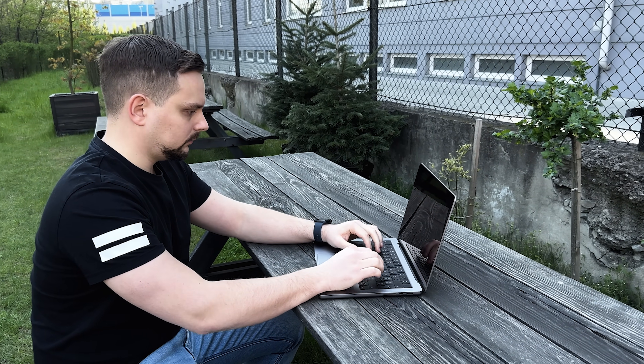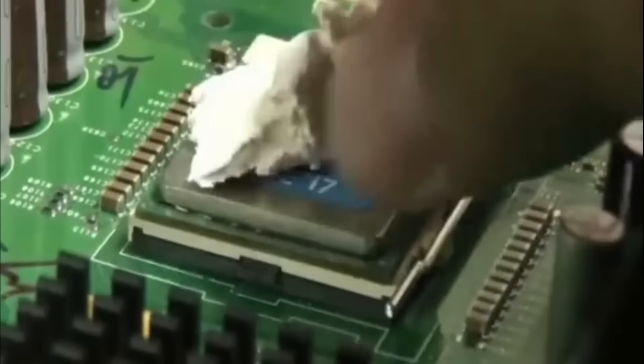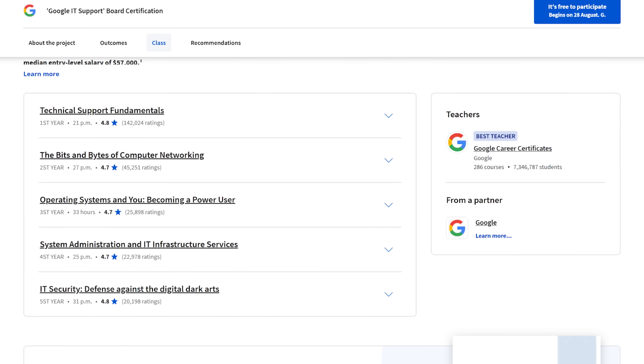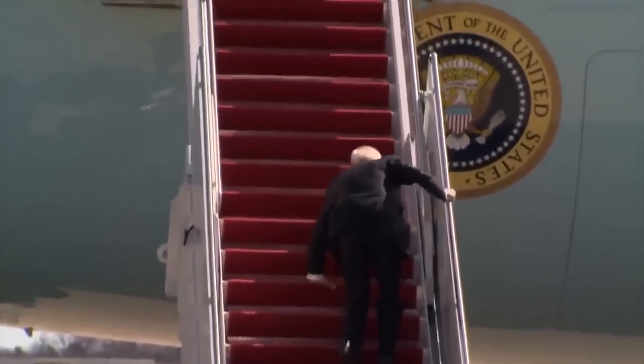To sum up, the skills you learn in Google IT Automation with Python are very useful for today's IT jobs and software development. Python is the most popular programming language used in many real-life projects. If you're completely new to programming, you might find parts about cloud configuration a bit tricky, but with practice and extra help, you can overcome those challenges. In my opinion, the Google IT Automation with Python certificate is definitely worth it.